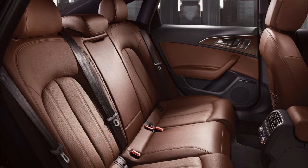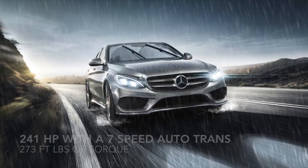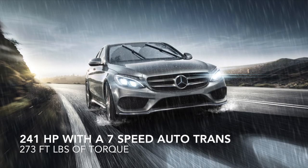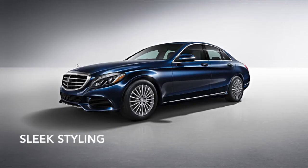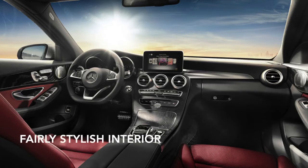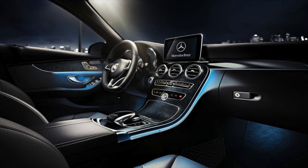Next we're looking at the Mercedes C-Class. It has 241 horsepower out of a 4-cylinder turbo paired with a 7-speed automatic transmission, cranking out 273 foot-pounds of torque at 1,300 RPMs, carrying through to 4,000 RPMs. Gets 31 highway miles per gallon and is priced at $40,400. We've rated it at a 4.7 out of 5.